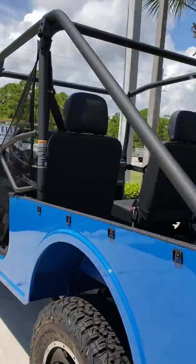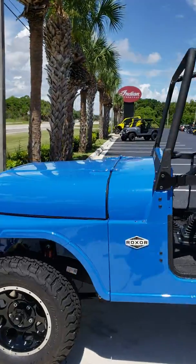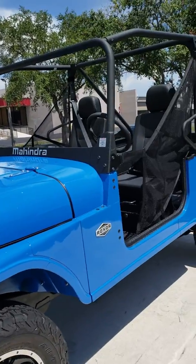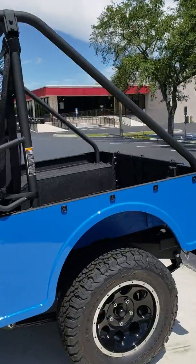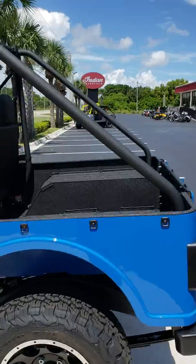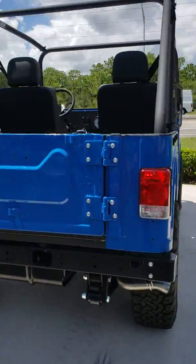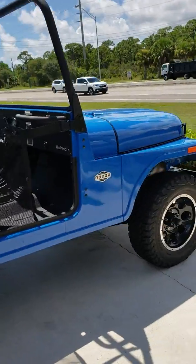Hello everybody, this is Power Sport Dude Marcio here, live at Broward Motorsports Treasure Coast with the new Roxor made by Mahindra. This one's in their blue color — just such a fun little machine to drive off-road. I'll give you guys a quick good view of it.